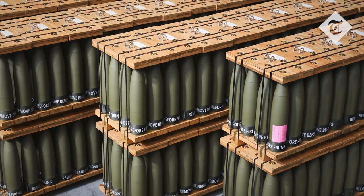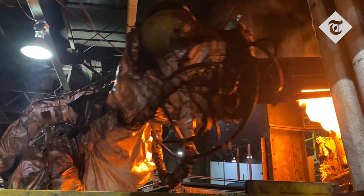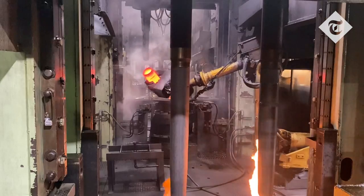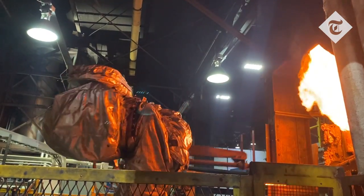The operating contractor is contracted to make a minimum of 11,000 rounds a month. We'll begin the production process by heating the steel. Once the steel is heated, it's forged. Once the forging process is completed, we allow the shells to cool for a few hours before we continue the production operations.